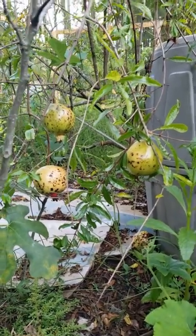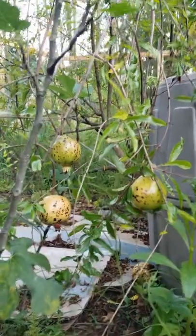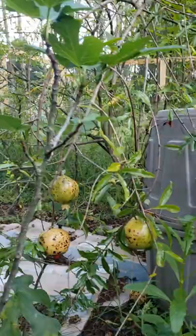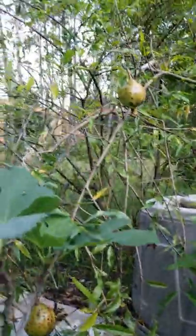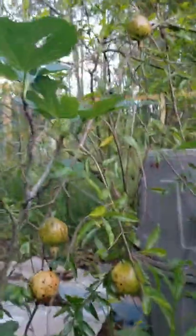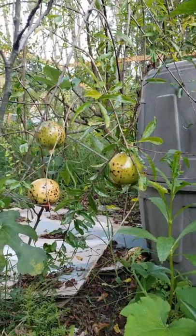I heard that when you shake them and they sound like metal, that's when they're ready to harvest. But as you can see, mine have a lot of black spots, so if you know of a reason why they might have those black spots, please comment below and tell me so I know.